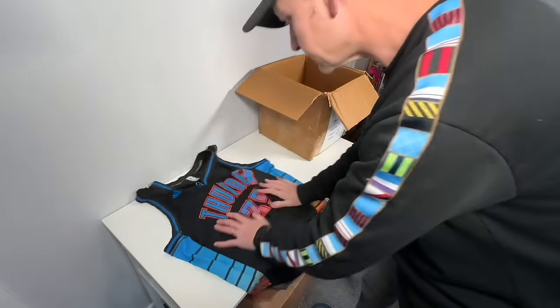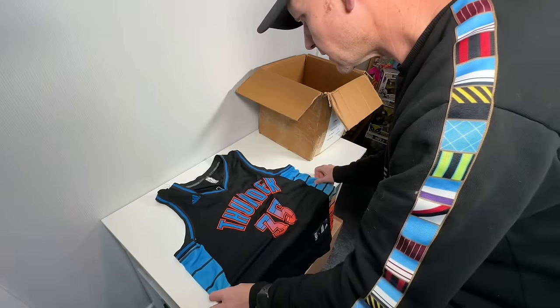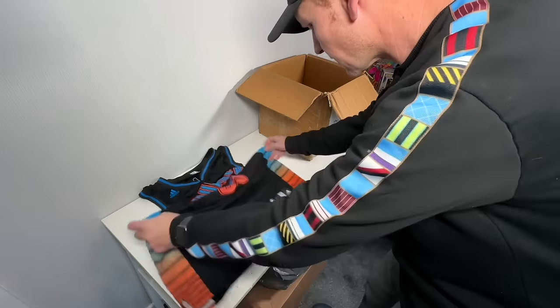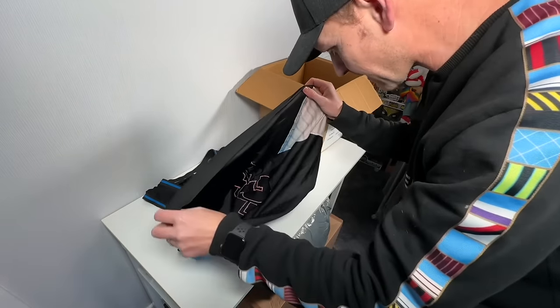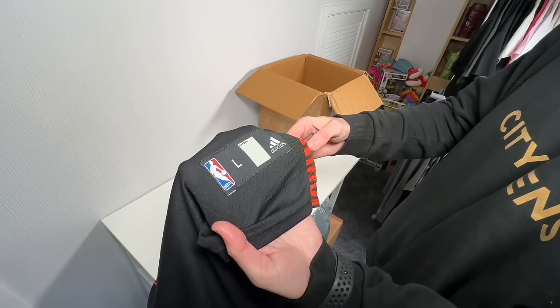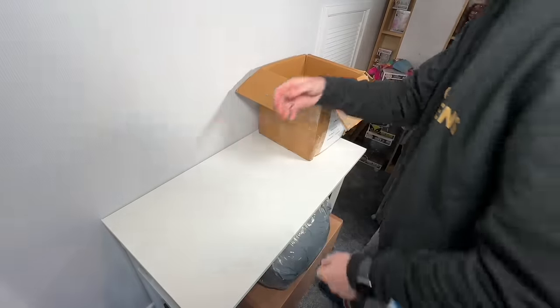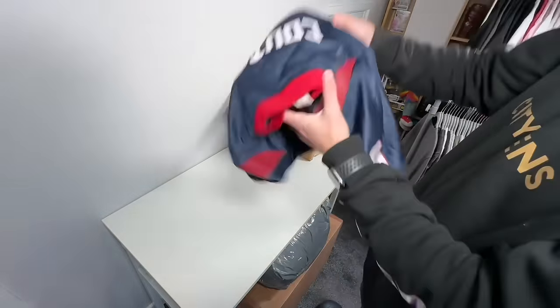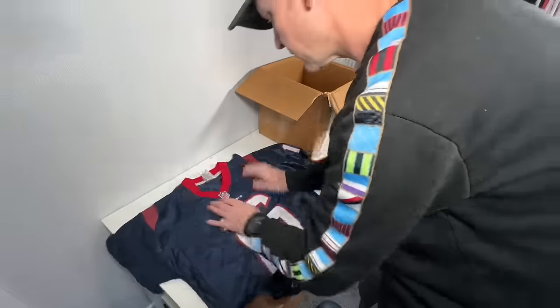We've got an NBA top — Thunder again. Adidas size large. I'm not happy with this, not happy one bit — and that is because of this. Look at that. That is dodgy as you like. Not having that. We're way over the allowed number of pieces here.